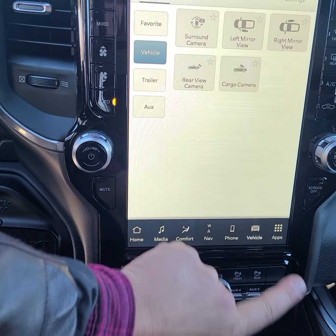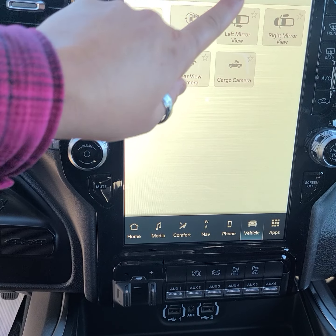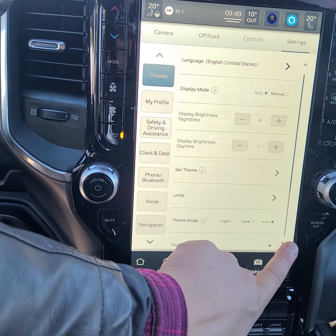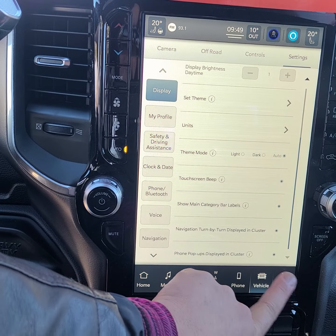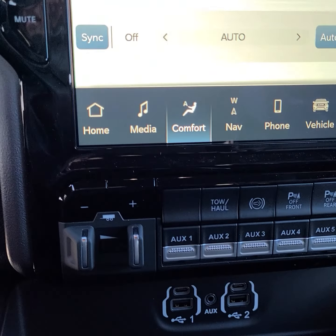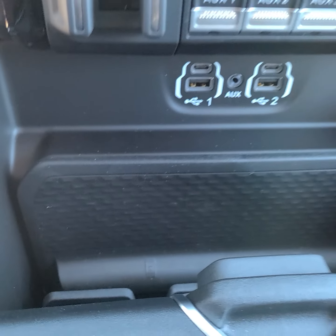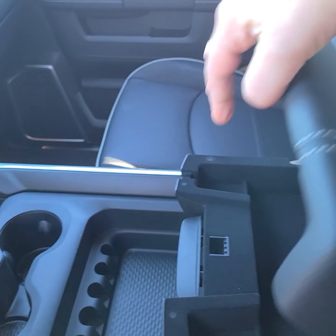It has your off-road settings. It has your controls and all of your different options. You can pretty much control this entire truck and set it up specifically to you from your center touch screen. It has tons of auxiliary switches and media inputs. There is your phone dock down here.